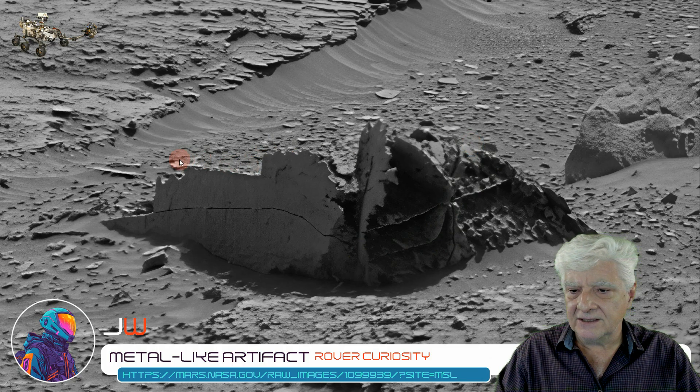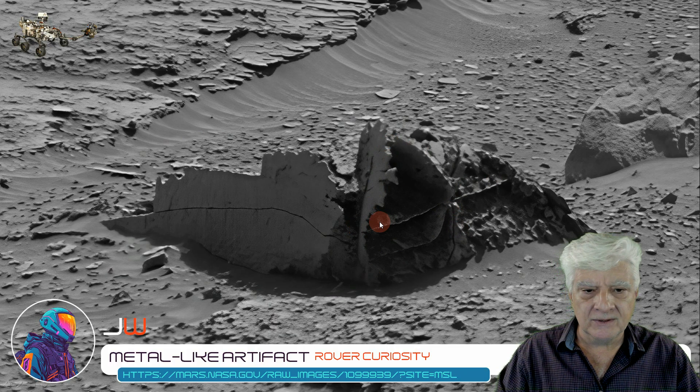Is this rusted sheet metal that's encrusted or filled with a sand-like material? Or was this part of a concrete structure with these metal parts inside for reinforcement?